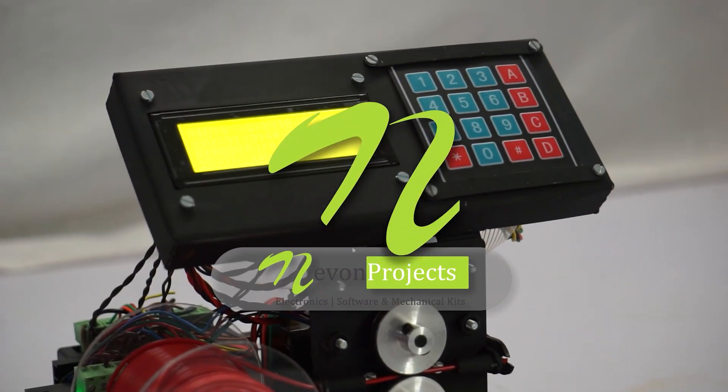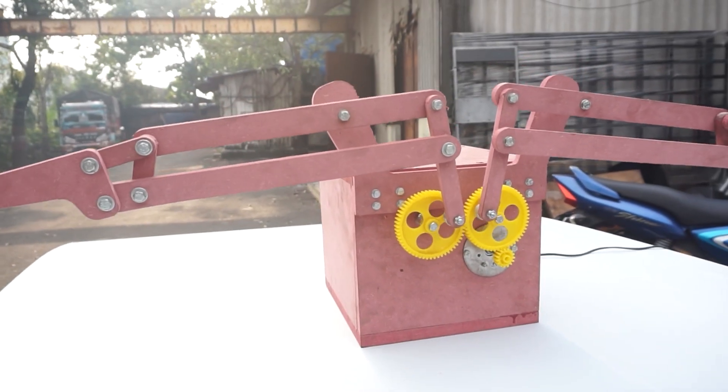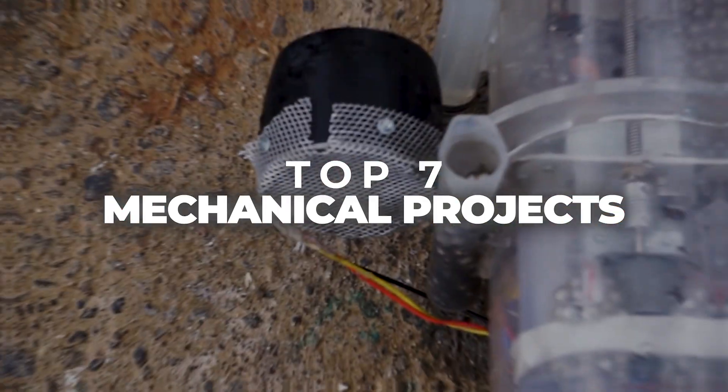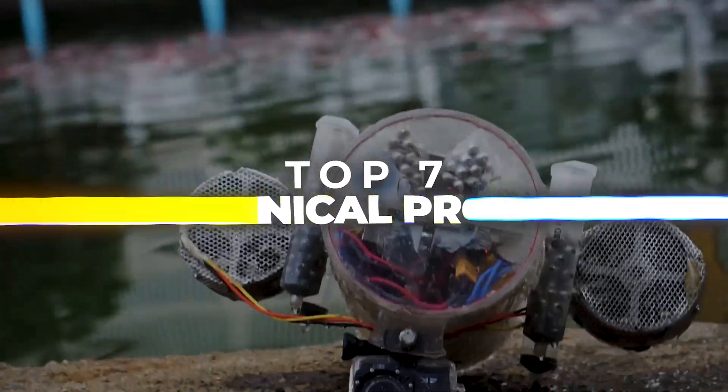Hello and welcome back to our channel. In this video we are going to look at 7 amazing mechanical projects that push the boundaries of innovation. Let's take a look at these projects.